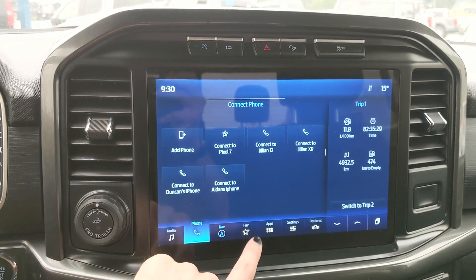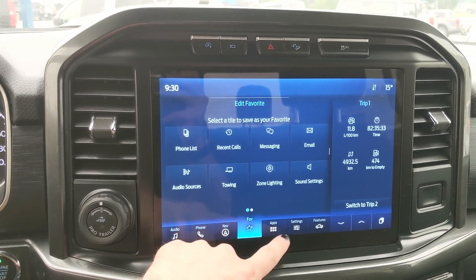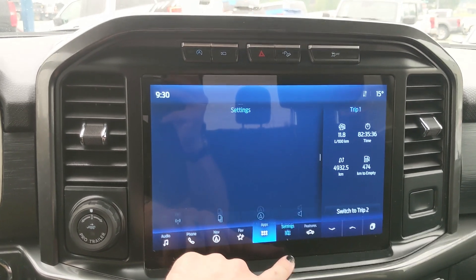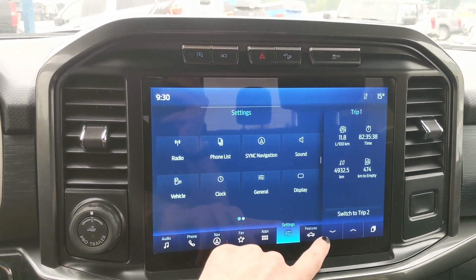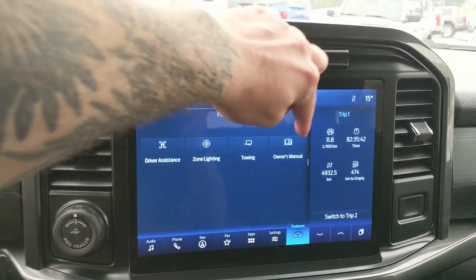You have your Bluetooth phone controls, navigation so you hopefully won't get lost, a favorites screen for all of your most-used apps and settings, whatever apps you may have installed, settings for your screen and other vehicle features, and general truck features such as driver assistance, zone lighting, towing, and owner's manual.